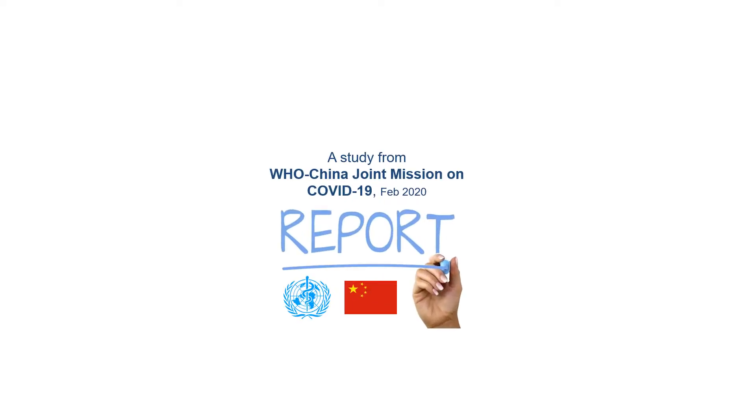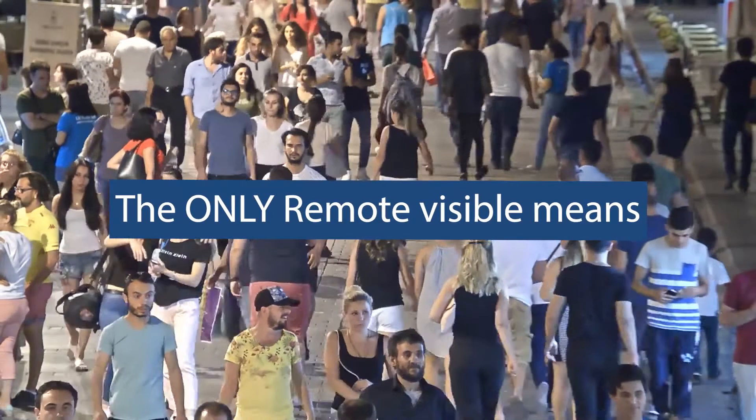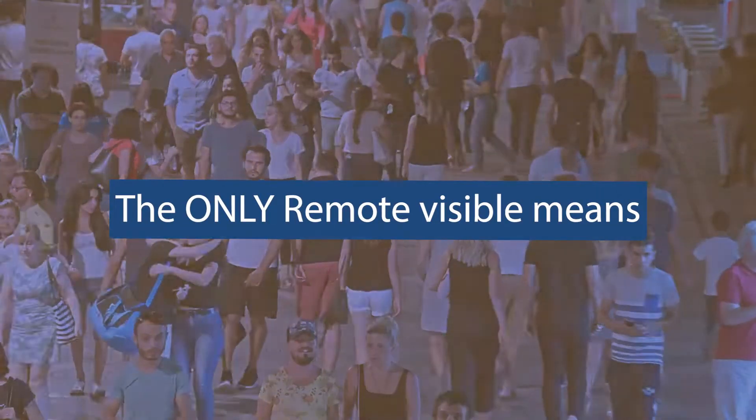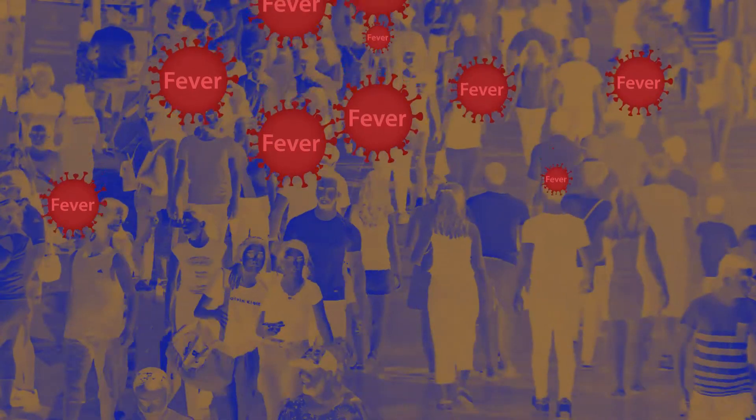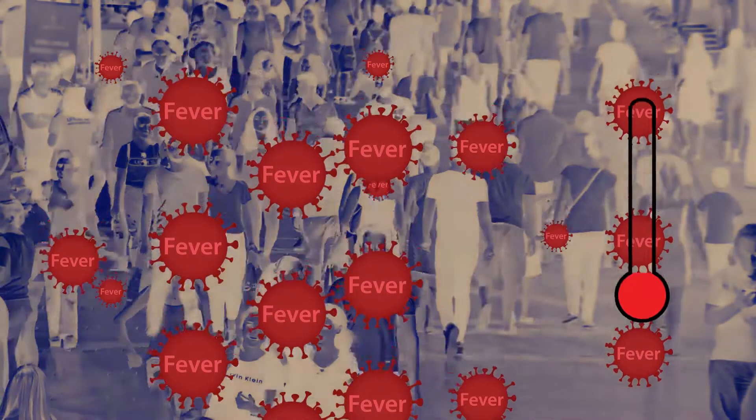According to the World Health Organization China Joint Task Force, for 88% of people infected with COVID-19, the first symptom was a fever. In fact, the only remote visible means of detecting a viral infection in a group at a distance is to detect if they have an elevated temperature.